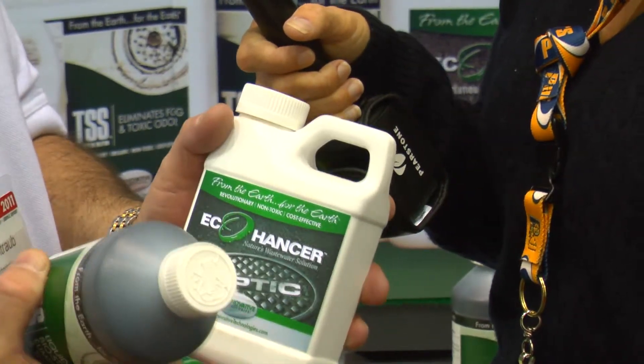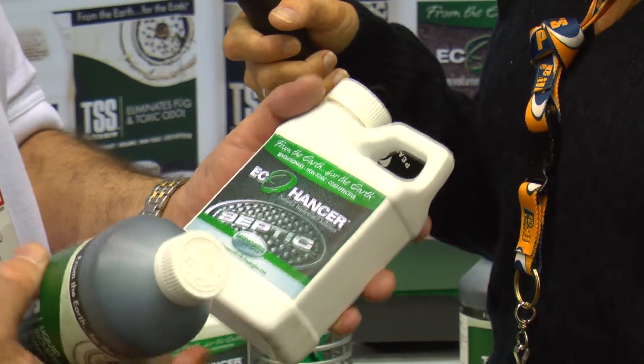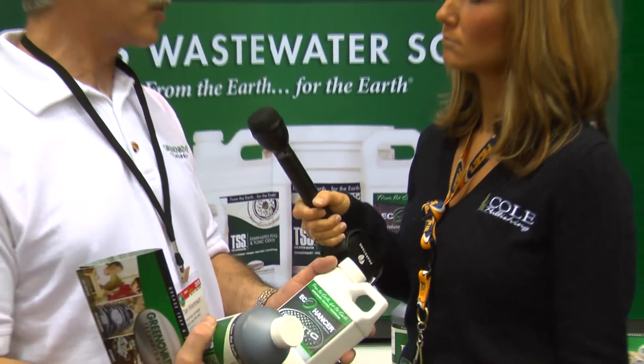We introduced this into the septic system. This product enhances and improves the overall performance of the septic systems, and it also improves upon the drainage field, which many homeowners are faced with today with poor drainage and costly repairs. We'd like to introduce this product through the pumpers so they can help their customers maintain their systems, offering them a green product and helping the environment at the same time.